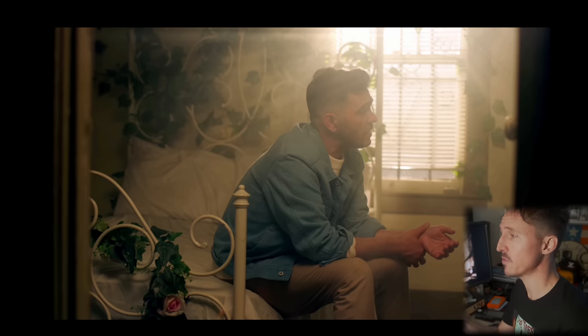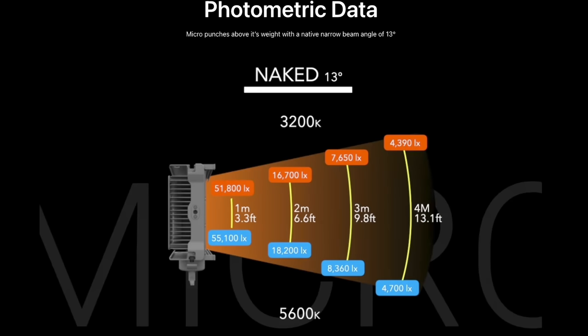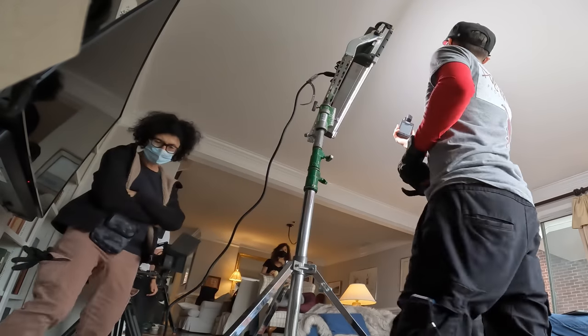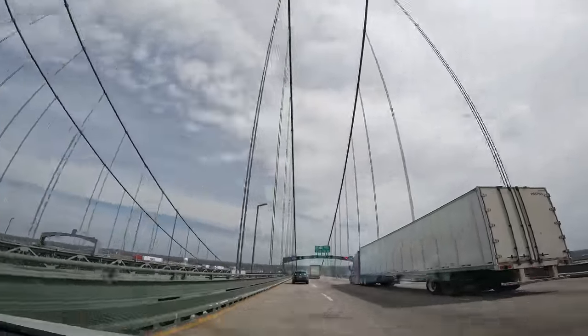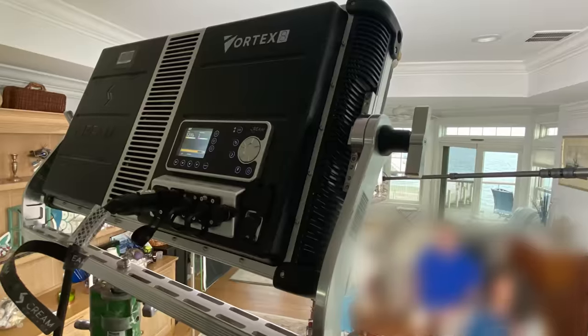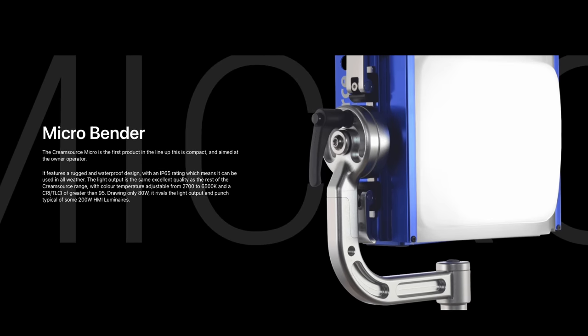That workhorse is the little Cream Source Micro Bender — a tiny one-by-one bi-color unit. It's completely waterproof and runs at full capacity off of little 98-watt-hour V-mount batteries. It packs the same punch as a 200-watt HMI or a 400-watt Tungsten Fresnel. Cream Source did not send that light to me — I bought it with my own cash. I love Cream Source fixtures so much that on a feature-length documentary I was gaffing, I always had Cream Source Vortexes in the van as part of the rental package.